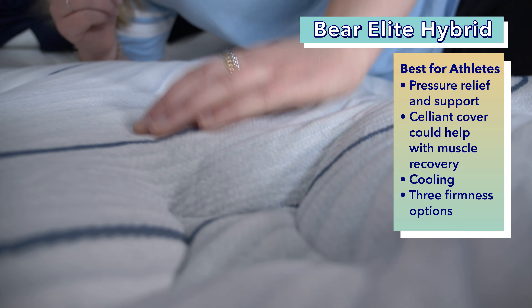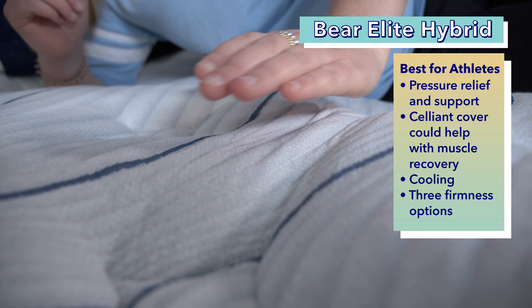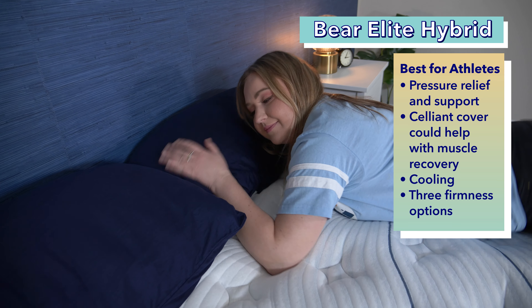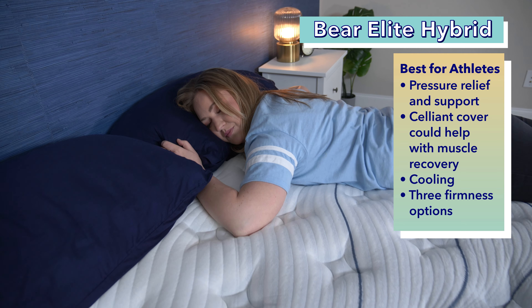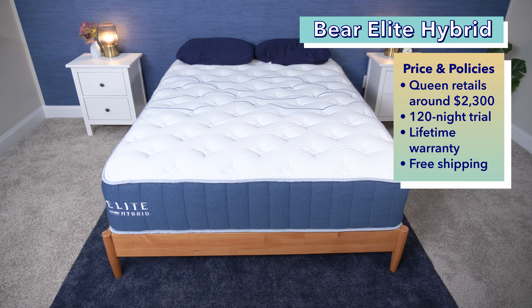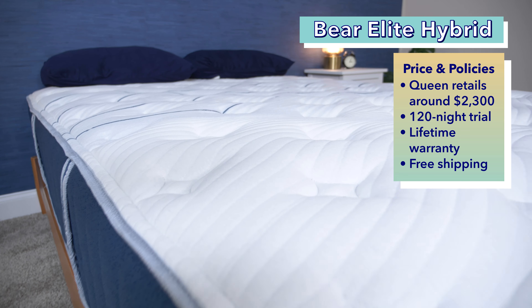The Bear Elite Hybrid is offered in three firmnesses — soft, medium, and firm — so it's another mattress that can work for all sleeping positions. Side sleepers should opt for the soft, back sleepers the medium, and stomach sleepers the firm. No matter which firmness you choose, the Bear Elite Hybrid will offer a luxe feel. Right now, you can get a queen-size Bear Elite Hybrid for about $2,300 at full retail price, and that comes with a 120-night trial period, lifetime warranty, and free shipping.